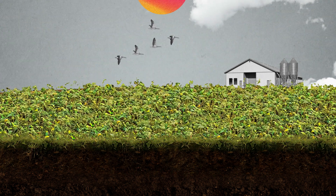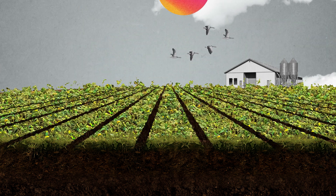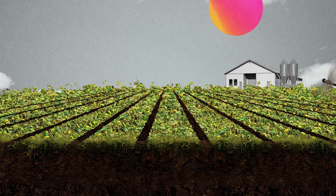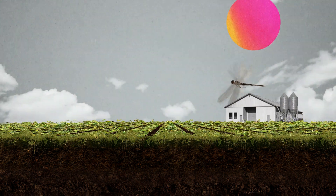Not plowing — which is called no-till — or reducing the amount of tillage and planting cover crops, plants that grow into the winter between seasons, can help regenerate soil health and play a big role in fighting climate change.